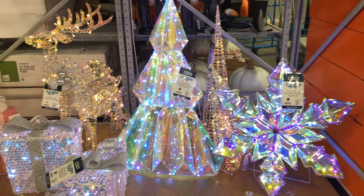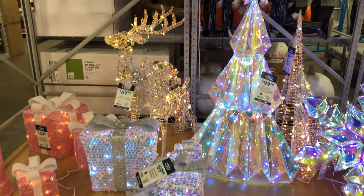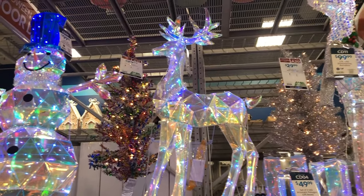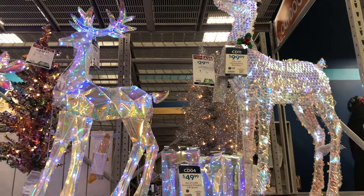These outdoor decorations were by the Christmas trees, so of course I had to show them to you because I thought they were cute. Anyway, I hope you guys have enjoyed today's video. Make sure you like, comment, and subscribe, share the video with someone else who might be looking for a Christmas tree, and I'll see you guys in the next one. Bye!